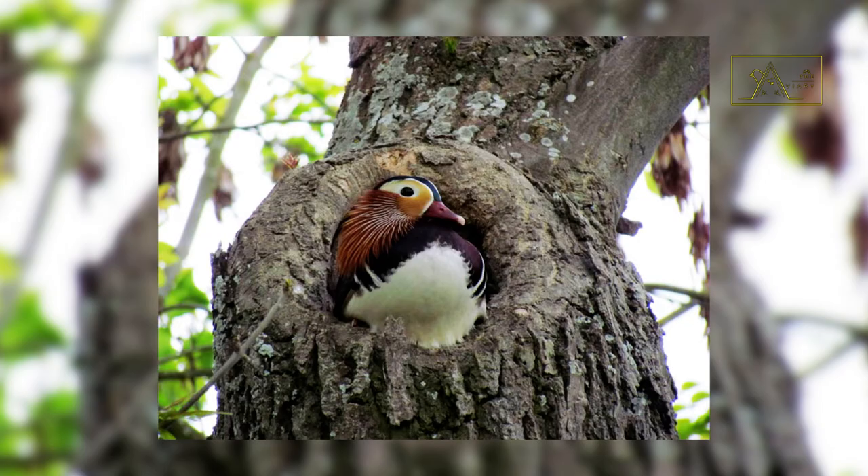For the duck species, mandarins are unique in their nests. Yes, they nest in holes in trees. Although their nests are in wooded areas near lakes, marshes, or shallow ponds, they are sometimes located far above the water.